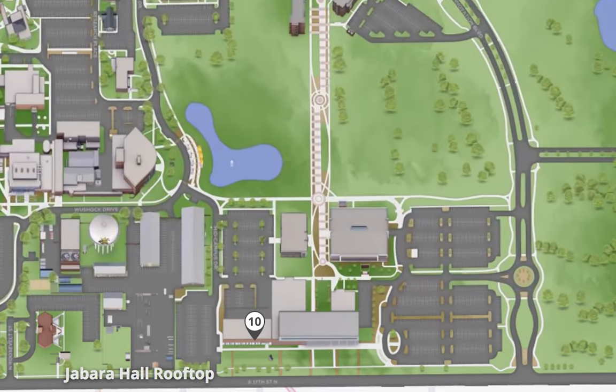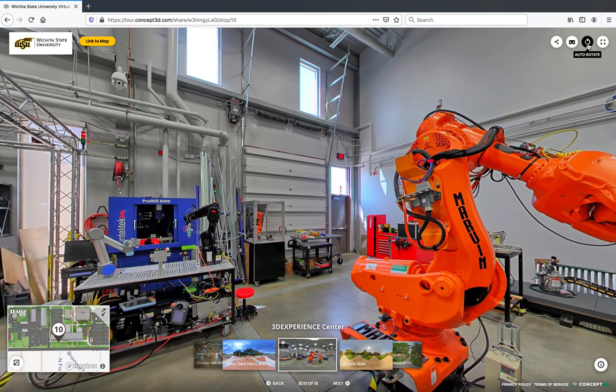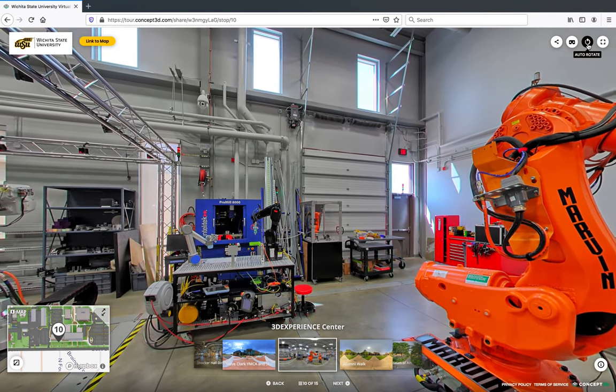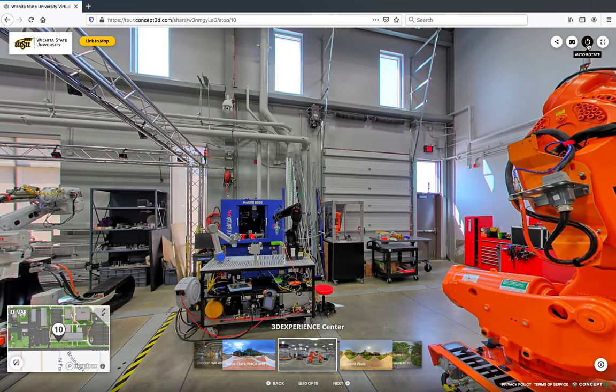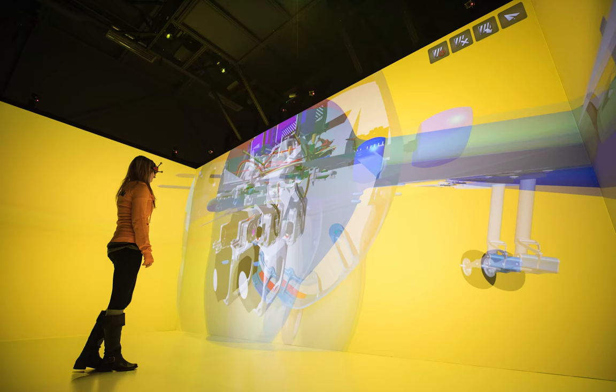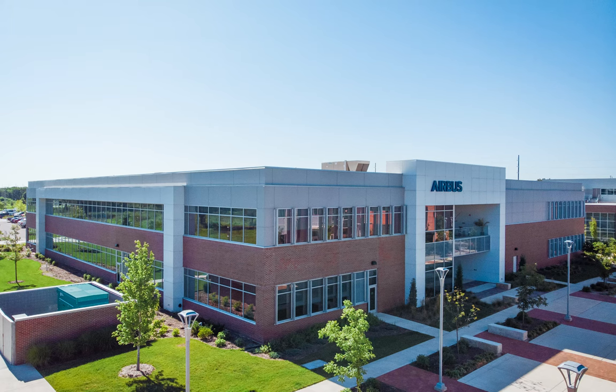The last stop on our tour is Wichita State's Jabara Center, previously called the Experiential Engineering Building. Here we can see inside the building's 3D Experience Center, made possible by Wichita State's partnership with Fortune 500 company Dassault Systems. Here you will also find a room-sized virtual reality simulator and massive 3D printers. Wichita State's partnership with companies like Dassault Systems, Airbus, Deloitte, NetApp, and others provide amazing real-world work and collaboration opportunities, meaning our students graduate with a strong resume and a professional network.